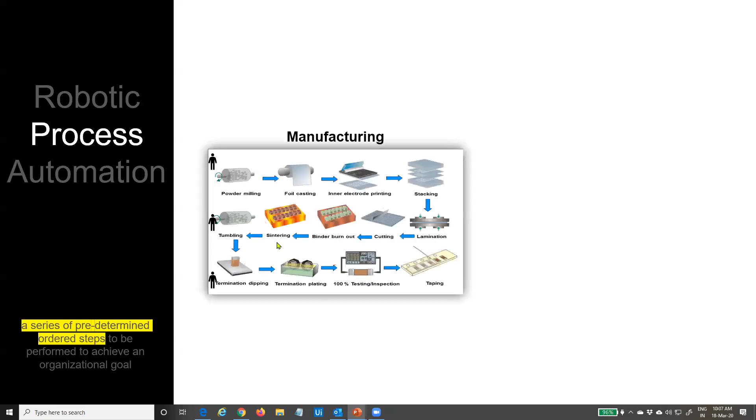So what is a process? A process is a series of pre-determined, pre-defined, ordered steps that you must execute every time — no matter who does it, it must be executed the same way every time. I'll use manufacturing as an analogy. We are not going to talk about physical robots — we'll be talking about software robots. RPA is all about software robots.